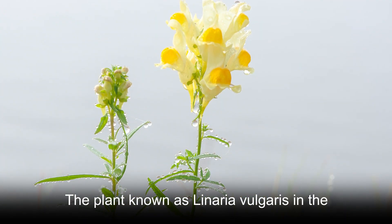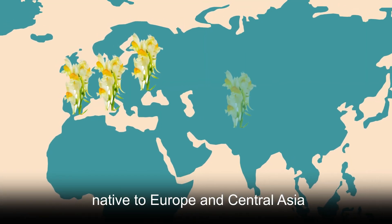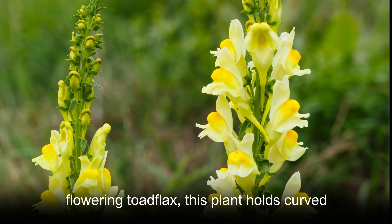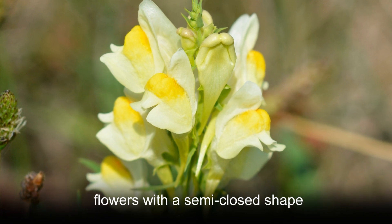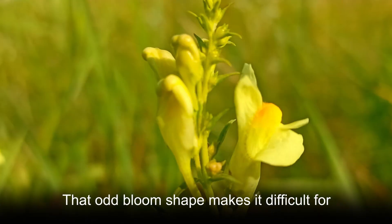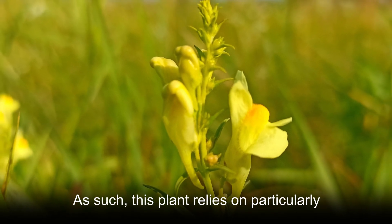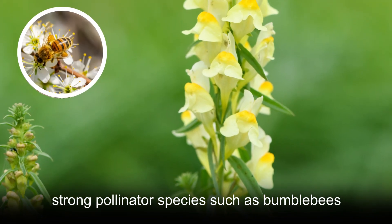The plant known as Linaria vulgaris in the botanical community is a flowering species native to Europe and Central Asia. Often referred to as yellow toadflax or flowering toadflax, this plant holds curved flowers with a semi-closed shape. That odd bloom shape makes it difficult for many pollinators to access the nectar within, and as such, this plant relies on particularly strong pollinator species such as bumblebees.